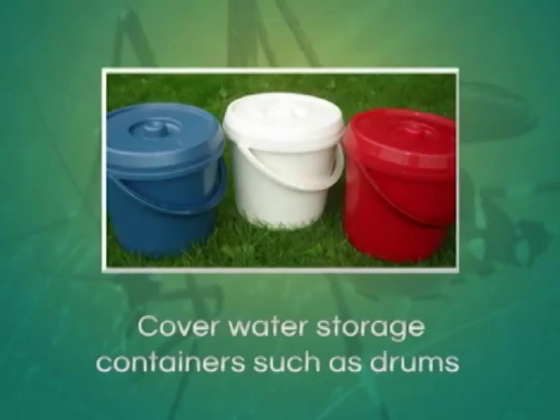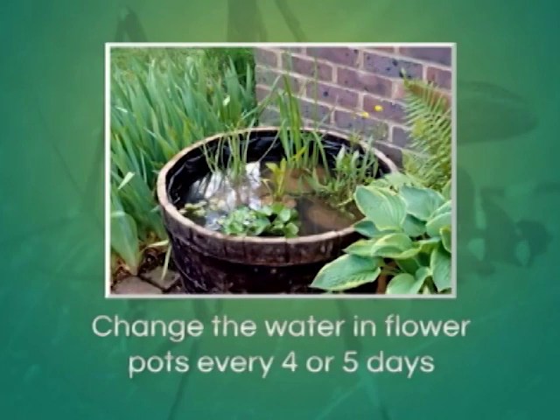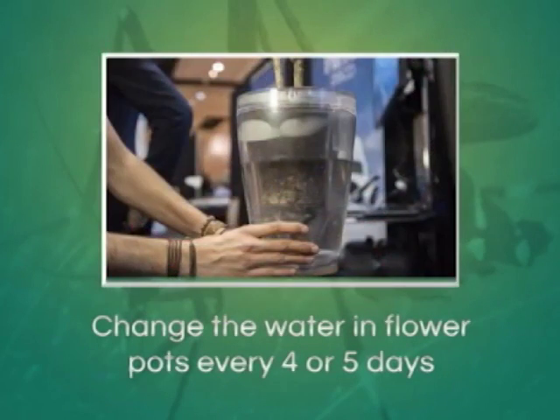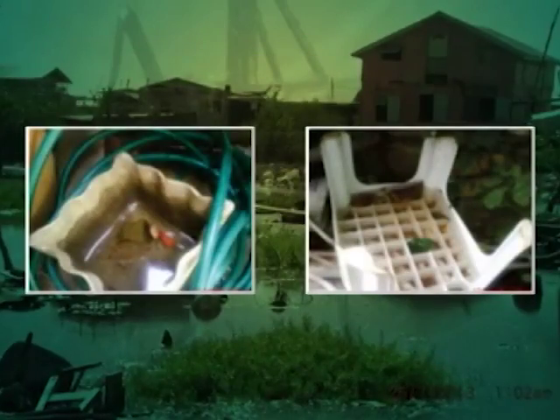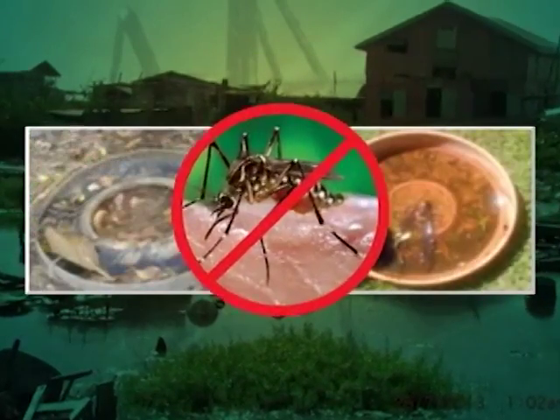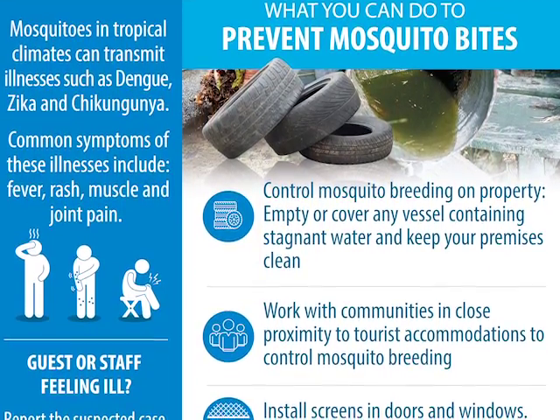That's what's leading to the problem, because in urban areas the housing is so close, and it might be a neighbor with tires in his or her yard, and the mosquito will have a flight range of a couple hundred yards. So within a couple hundred yards, you have several persons being exposed.